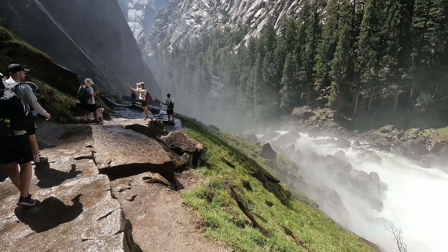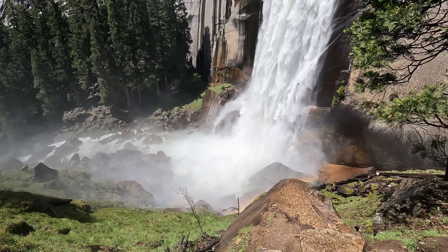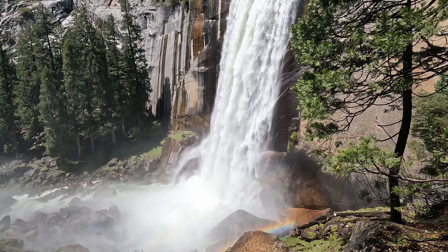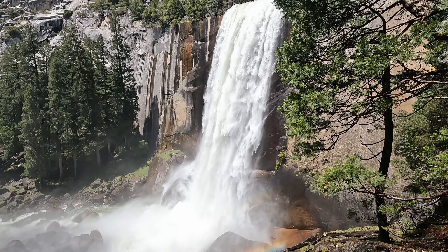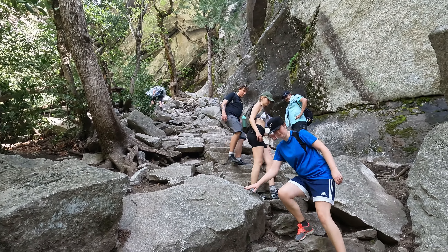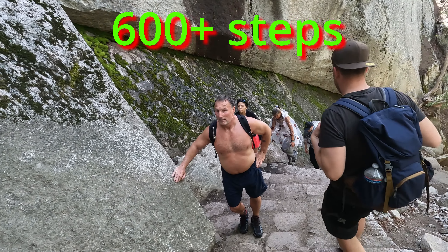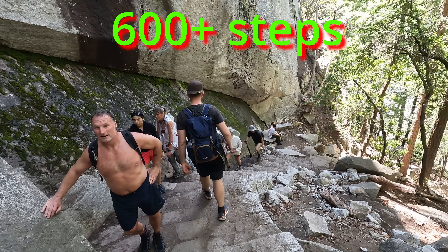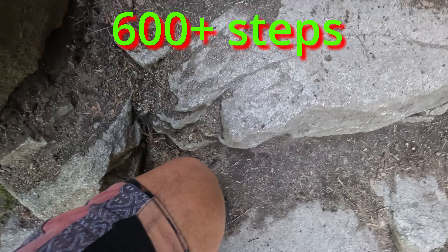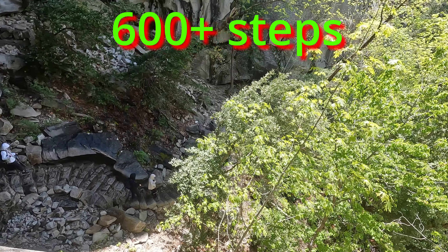Here we are at the start of our hike. This is Haeyoung from Korea — we just met this morning, she happened to have the campsite next to mine. I was planning to do the Mist Trail and she said she would come along. First time in Yosemite, right? Yes. Okay, let's go!